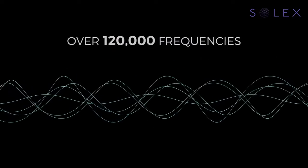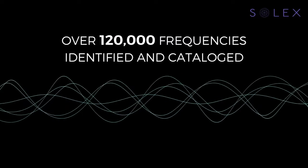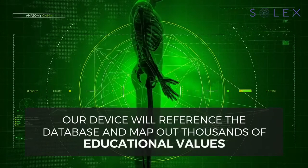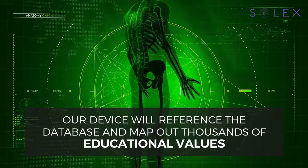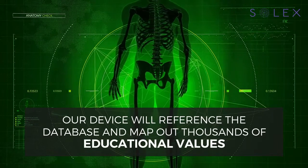Over 120,000 of these frequencies have been isolated, identified and catalogued. Once you scan your patient's body, our device will reference the database and map out thousands of educational values, allowing you to quickly and efficiently address any imbalances.